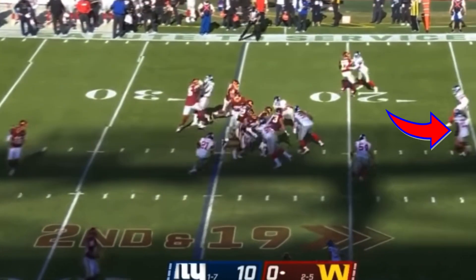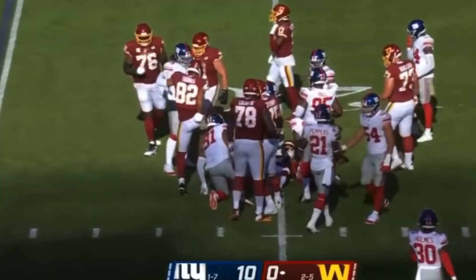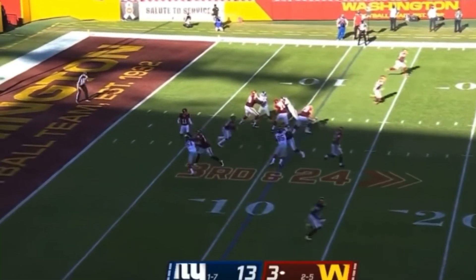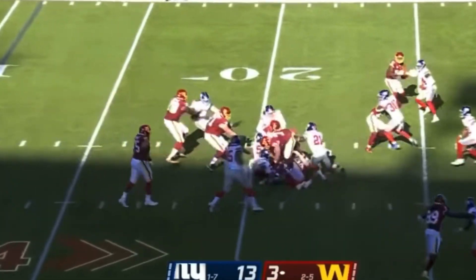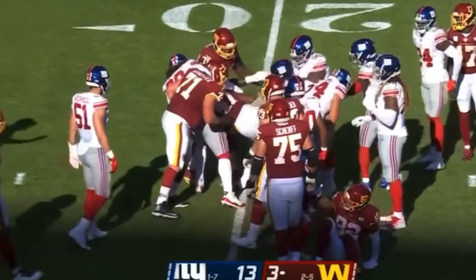Second down and 19. Hands it off to McKissick. Takes it to the Giants 20. Washington will keep it on the ground with McKissick, and then punch it away. So a three and out.